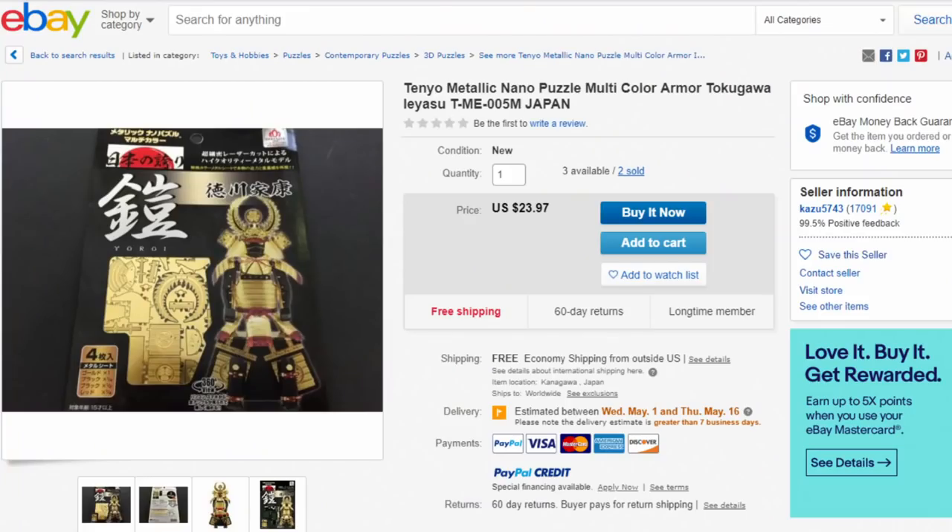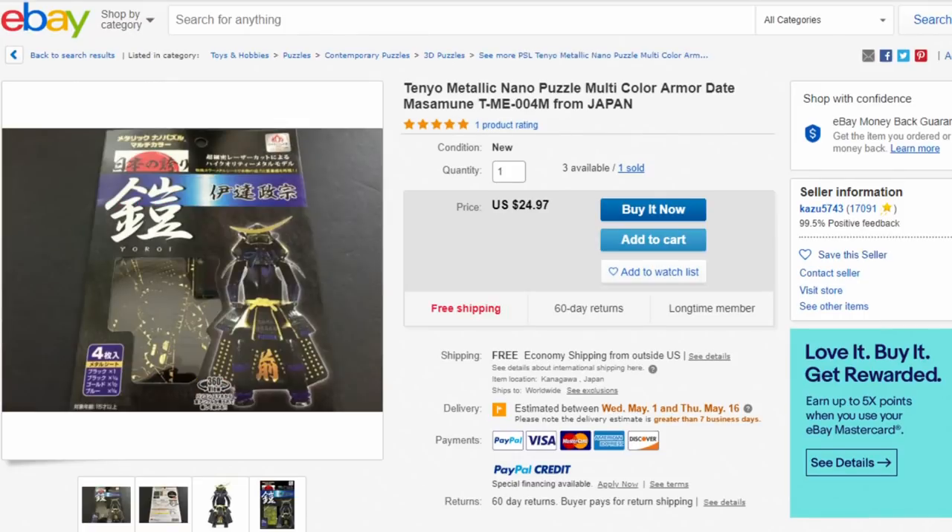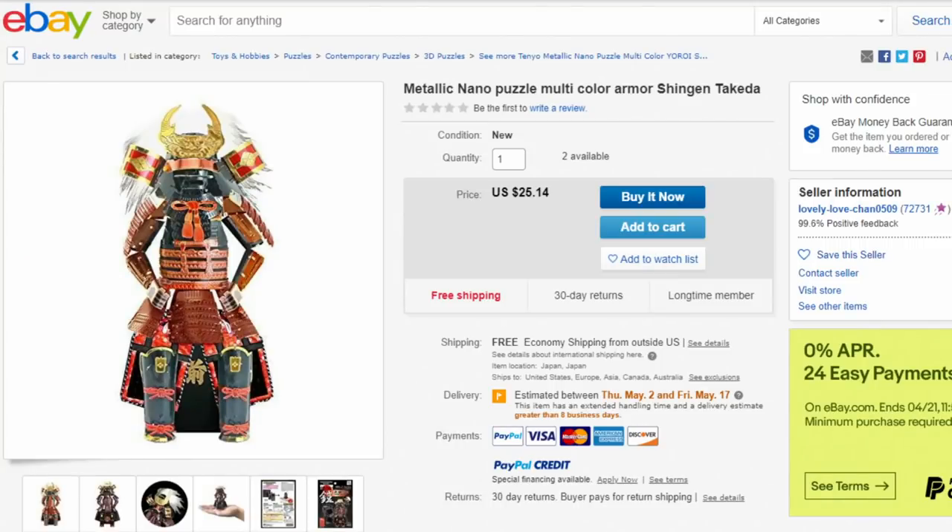I'm probably going to mess these names up but I'll give it a shot: multi-color Leasu Tokugawa, multi-color Yukimura Sonata, multi-color Masumune, multi-color Shingen Takeda. There are so many different versions and colors of Japanese armor. So if you're interested in collecting some of those, you can go on eBay and find them — you're going to pay a little bit more, but Tenyo is doing a lot of its own unique things as well.